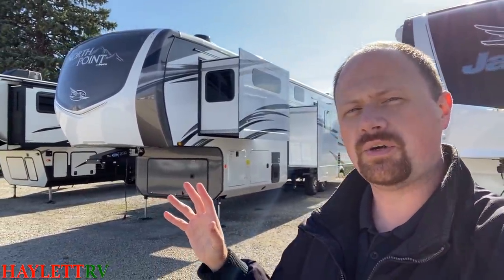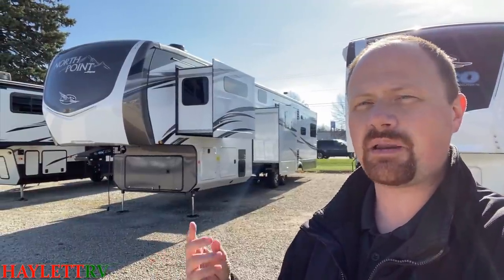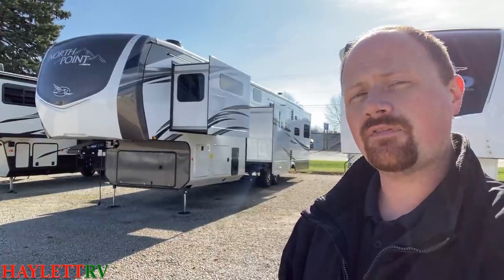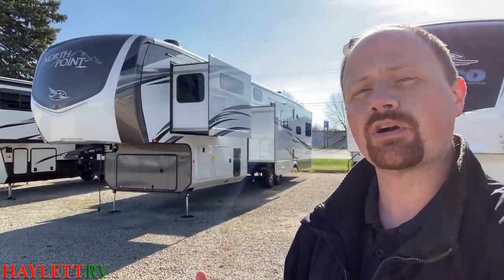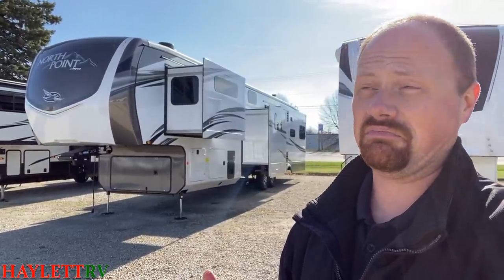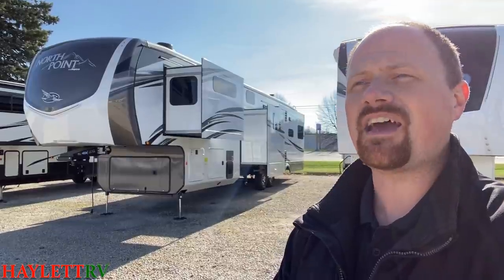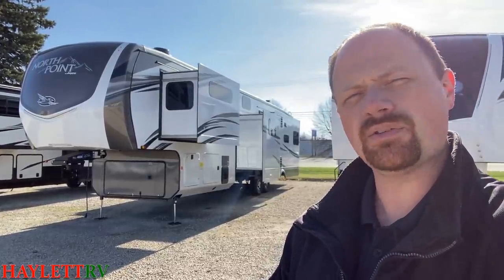Jayco had been slow to adopt hydraulic auto leveling — brands like Montana had been doing it for years. The electric system is a little slower; the hydraulic does use more electricity. The reason Jayco previously avoided it is that common RV hydraulic fluid was not good in sub-freezing situations — it would gel up and cause motors to amp out. Jayco found a new supplier using fluid similar to Dexter brake fluid that works like hydraulic fluid but doesn't freeze, giving them the perfect opportunity to switch to a six-point hydraulic system for faster operation and extra stability in a bigger fifth wheel.